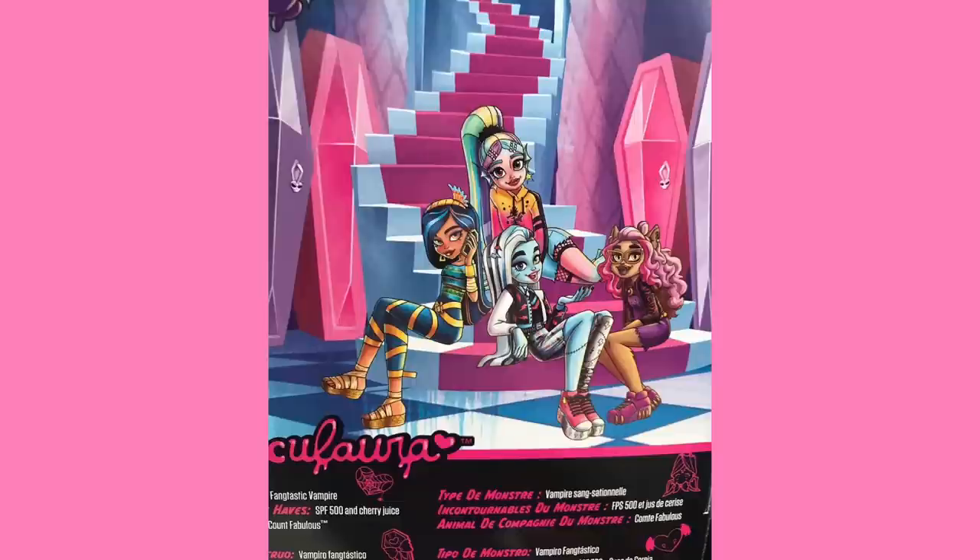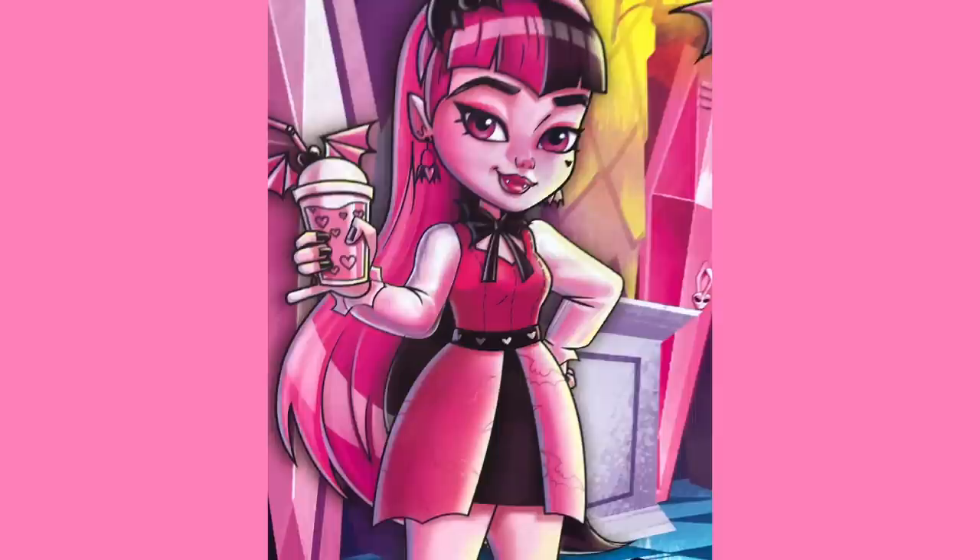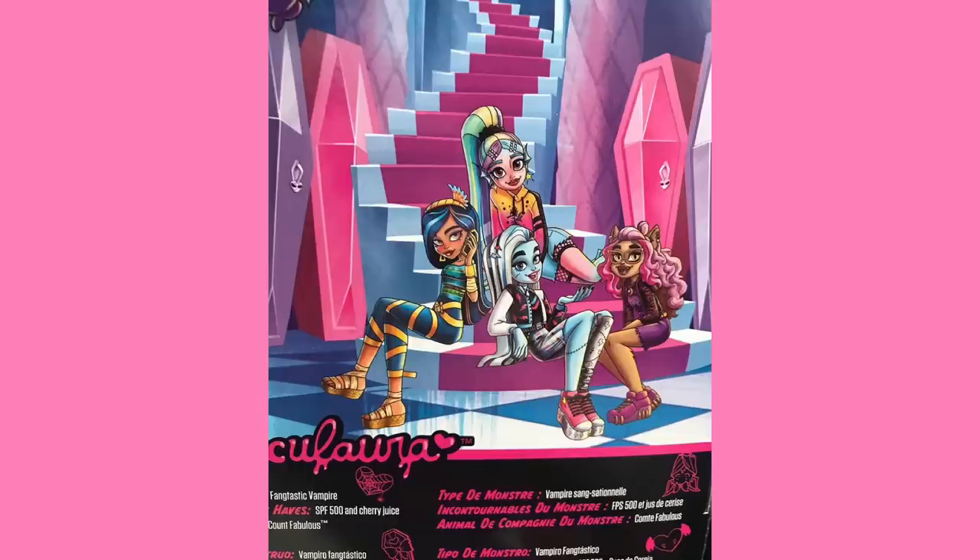Obviously no hate to whoever this artist is, but I'm not the biggest fan of this art style for Monster High. Claudine doesn't look right. Frankie's face looks weird. They kinda look insane — they have a crazy look in their eyes. Cleo and Laguna look fine. Draculaura looks cute as well. I'm just not the biggest fan of this art style.